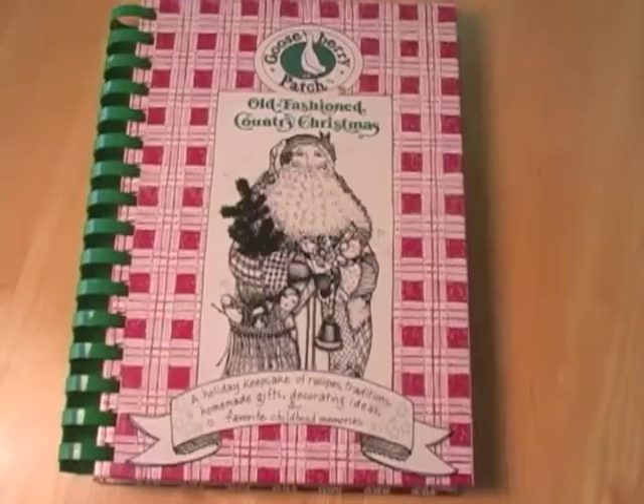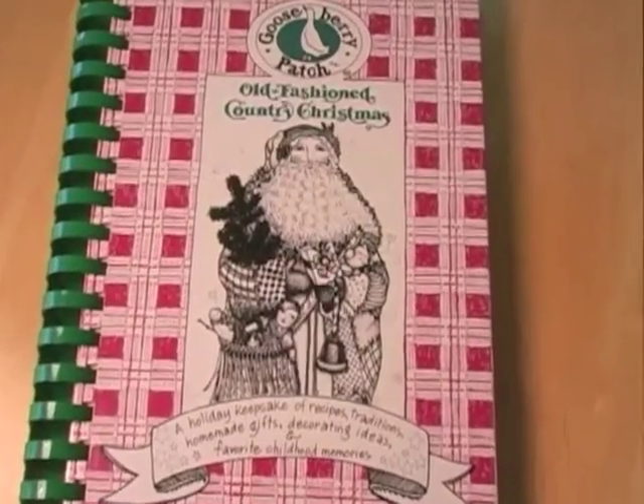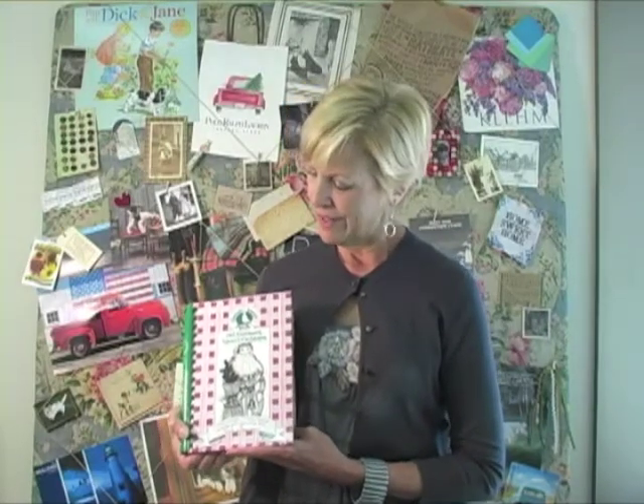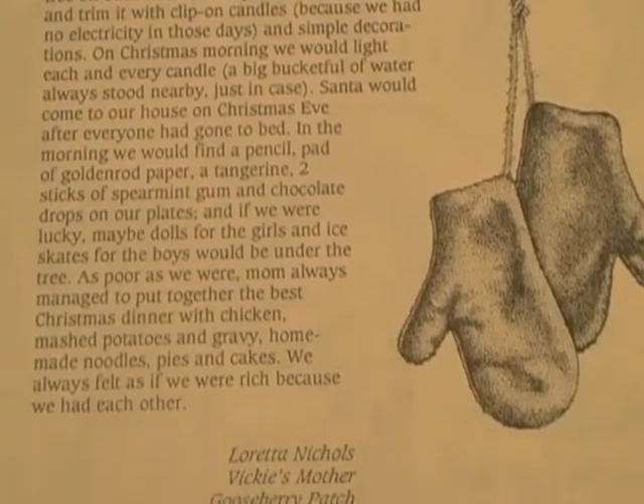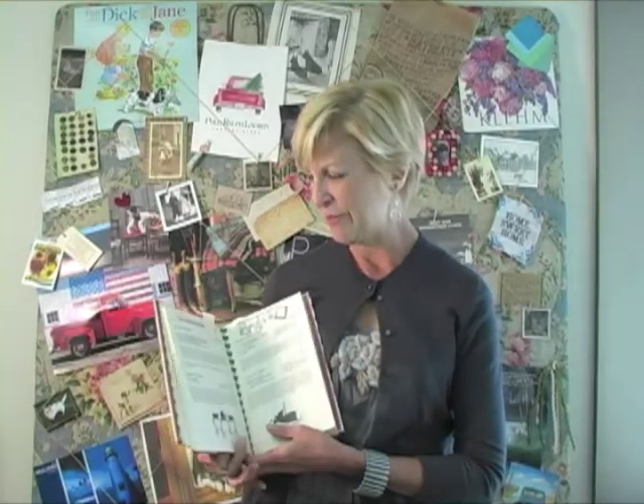My favorite Gooseberry Patch cookbook is Old Fashioned Country Christmas. It was our very first cookbook and we put it together back in 1992 — the book that started it all. My mother's memory of when she was a little girl on the farm in the early 1900s is included in this book, and my mom is now 99 years old, so that's a really special memory for me.